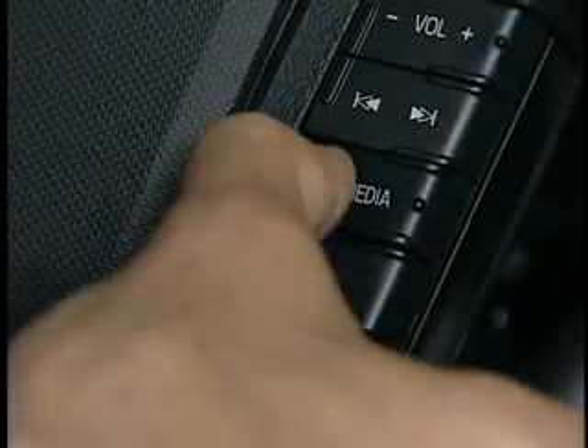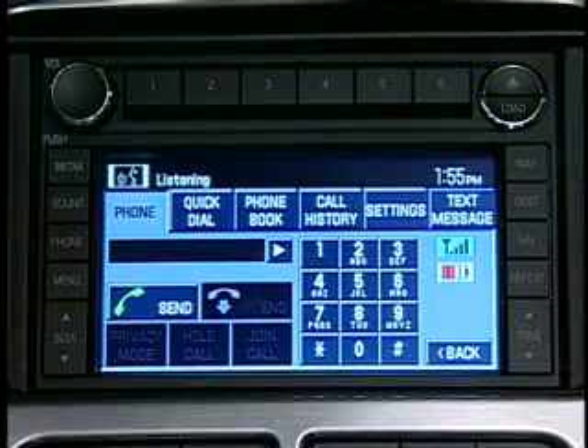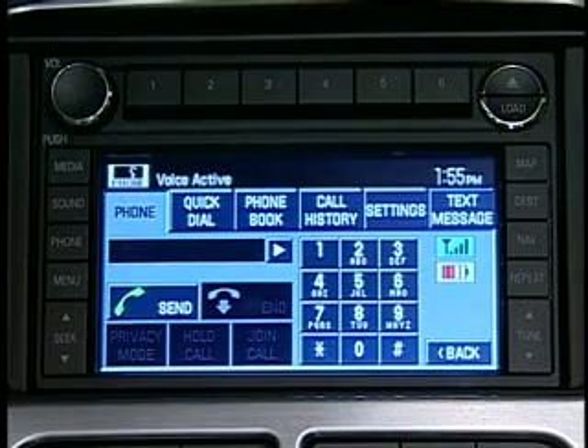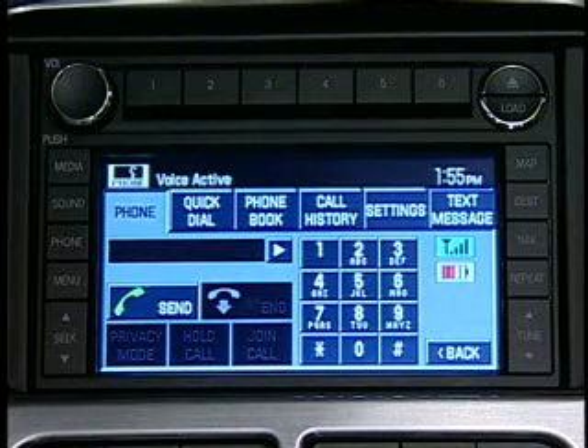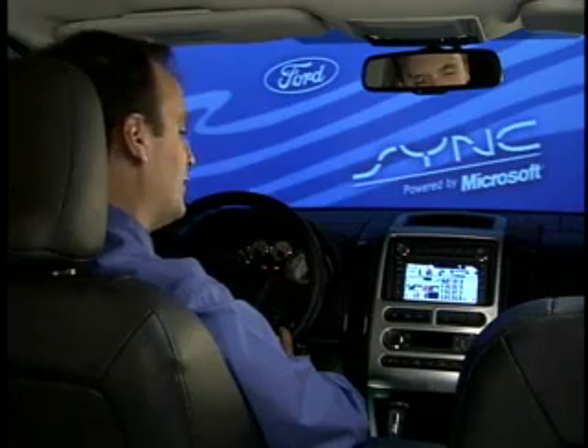It works like this. [Main menu. Phone. Please say a command. Call Mark Shermer. Calling Mark Shermer.] Hi, this is Mark. Hi Mark, this is Gary calling, how are you? Pretty good. Hey, I'm calling in the middle of a Sync demo here — I just wanted to demonstrate our hands-free phone calling feature. How does it sound on that end? It sounds great. It sounds great here too. Thanks for helping me, Mark.